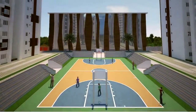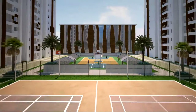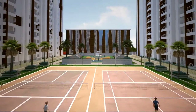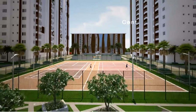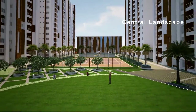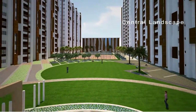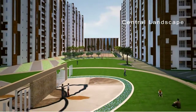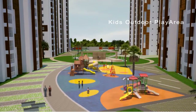With the belief that health is our real wealth, the landscape areas are intermingled with dedicated jogging tracks. Basketball, volleyball, tennis courts, kids' play area and skating rink.